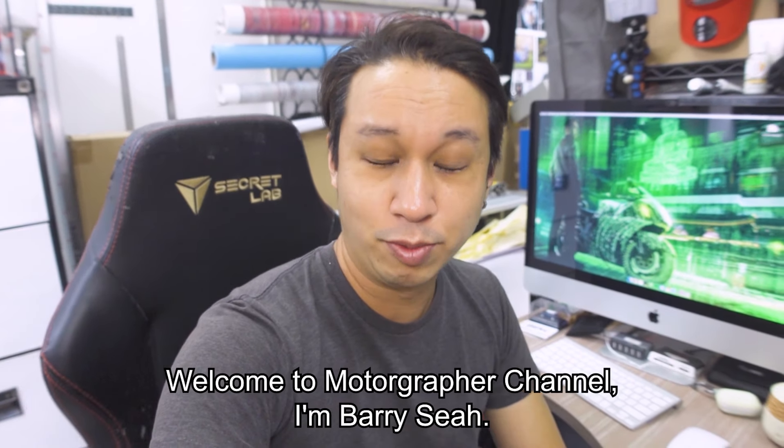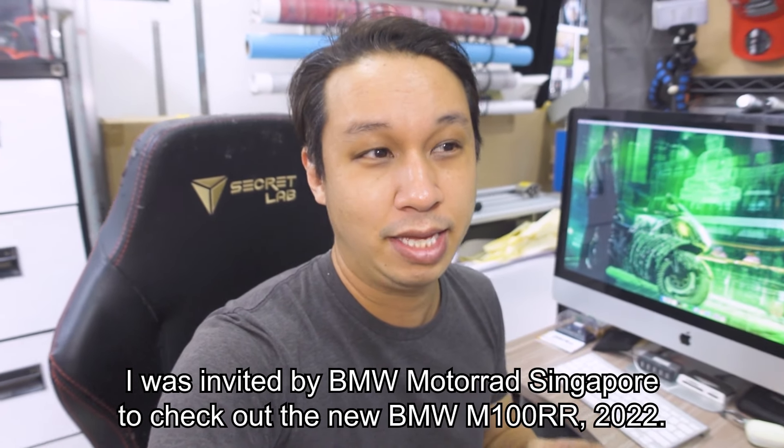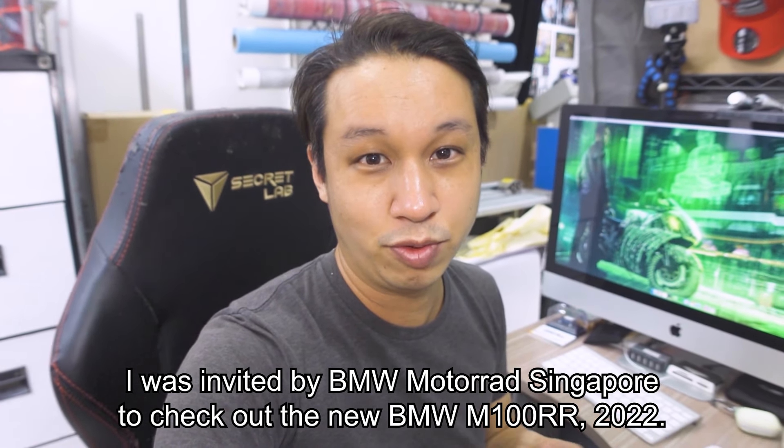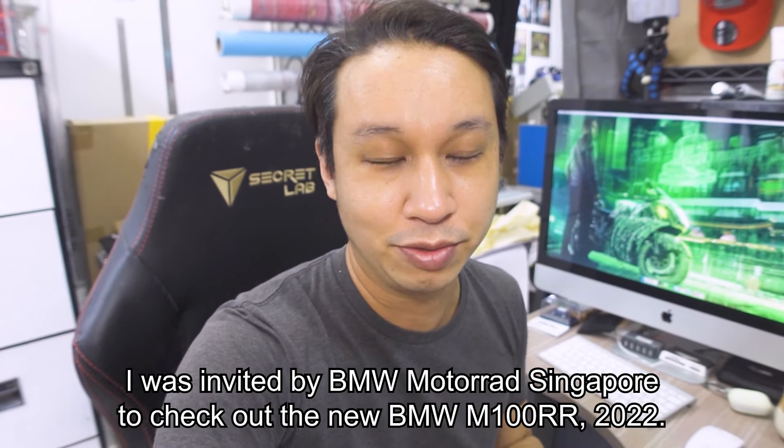Welcome to the Motografer channel. I'm Barry Xia, and I was invited by BMW Motorrad Singapore to check out the new BMW M1000RR 2022.